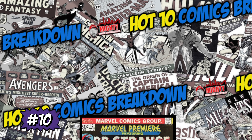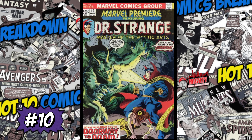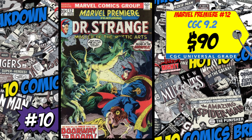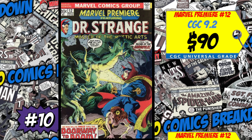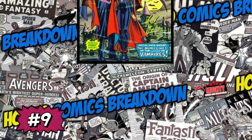At the number 10 spot this week is a copy of Marvel Premiere #12 and the first appearance of Lilia, Queen of the Gypsies. There's a rumor saying she has been cast in the new Agatha Harkness series coming to Disney+. A CGC 9.2 just sold last week for $90, up 25% since 2021. We also had a 9.0 slab sell for $74, up 28% since December. I'm not all about the spec here — I would not be spending money on this book right now. If you wanted to spec, way back when they announced the show I could see it, but right now I think it's too late. I'm not a buyer.